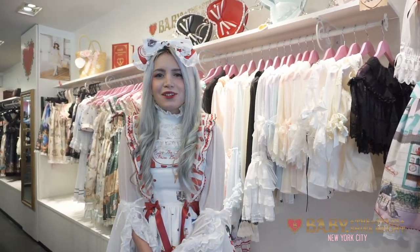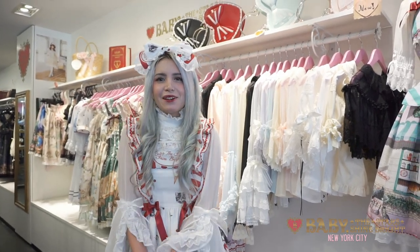Hi everyone, Kitsie here. Welcome to Baby the Star Shine Bright New York City. Today me and Petrina are going to be showing you some of our newest items from Baby the Star Shine Bright and Alice and the Pirates. So let's get started.